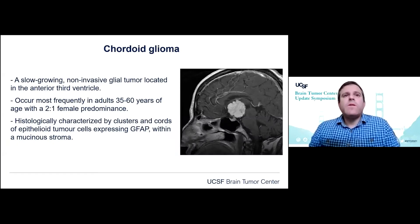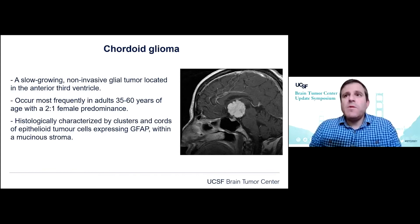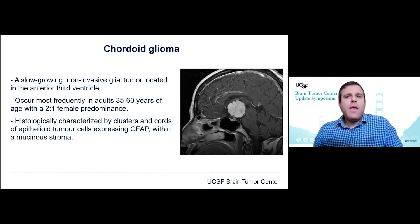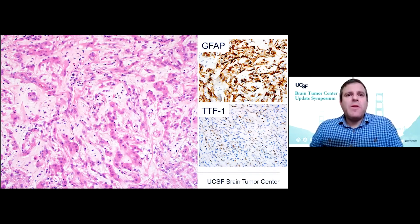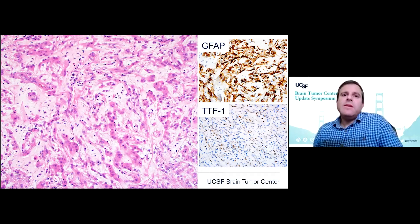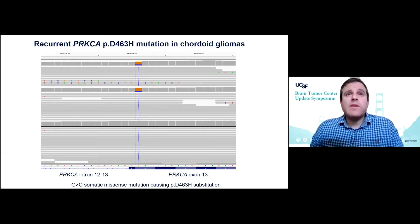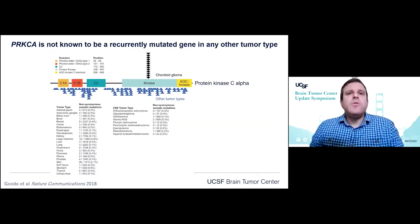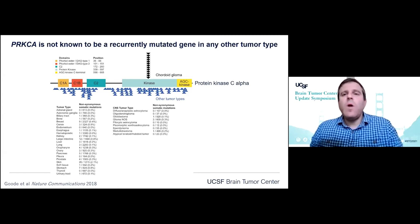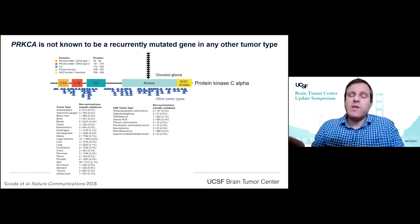Another tumor entity we've worked on is cordoid glioma, which is a slow-growing non-invasive glial tumor located in the anterior third ventricle. These most commonly occur in middle-aged adults with a slight female predominance. These tumors are histologically characterized by cords and clusters of epithelioid glial cells within a prominent mucoid stroma, and are characteristically GFAP and TTF1 positive by immunohistochemistry. We've identified that cordoid gliomas have a recurrent D463H mutation in the PRKCA gene in all cases studied to date. This mutation is highly characteristic of cordoid gliomas and has not been found in any other human tumor type.